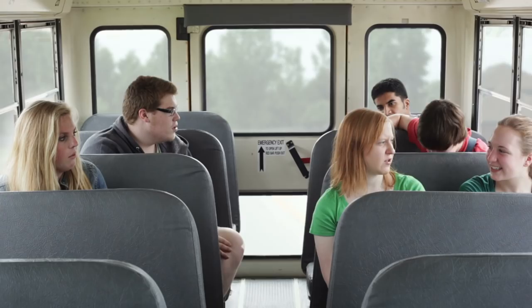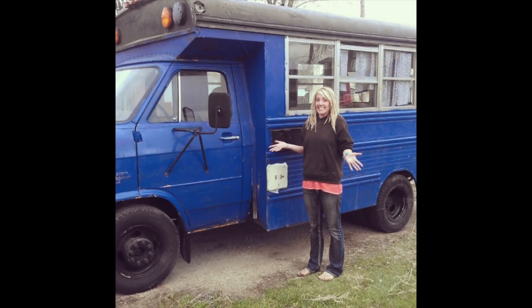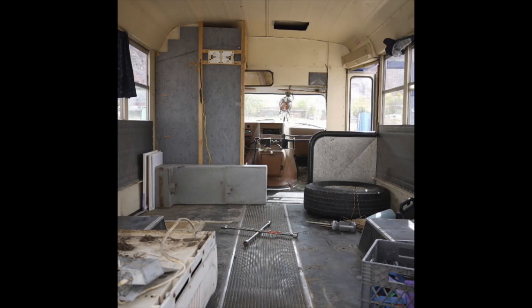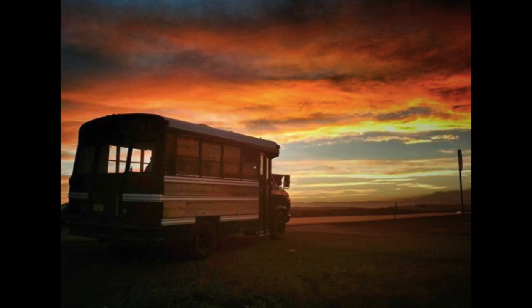Originally this was a school bus in a school district used to transport kids. When you get a schoolie, they always come yellow with "school bus" written on it. In certain states you have to cover up the words "school bus" because it's no longer in use. Some states even require you to paint them — it depends on the state. And you have to tear out all the seats. It's basically a blank canvas.